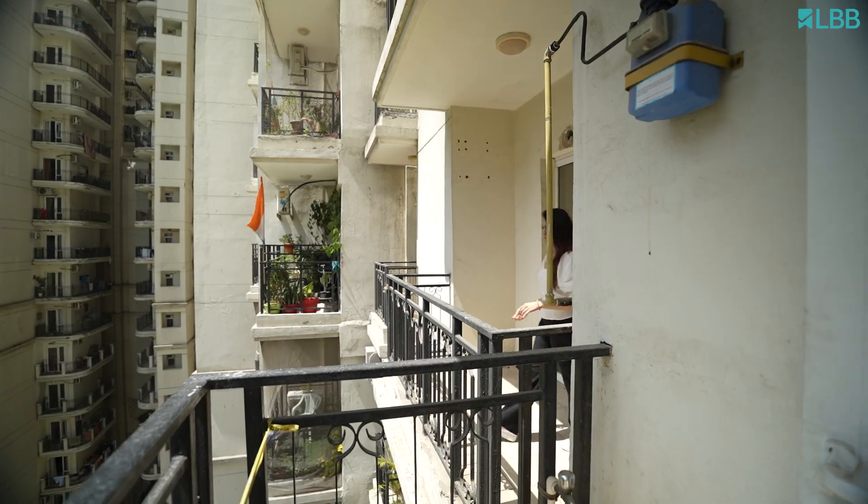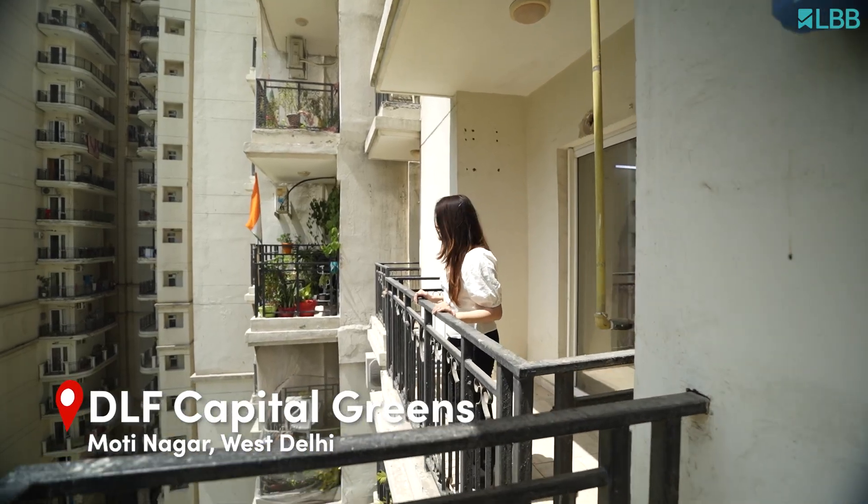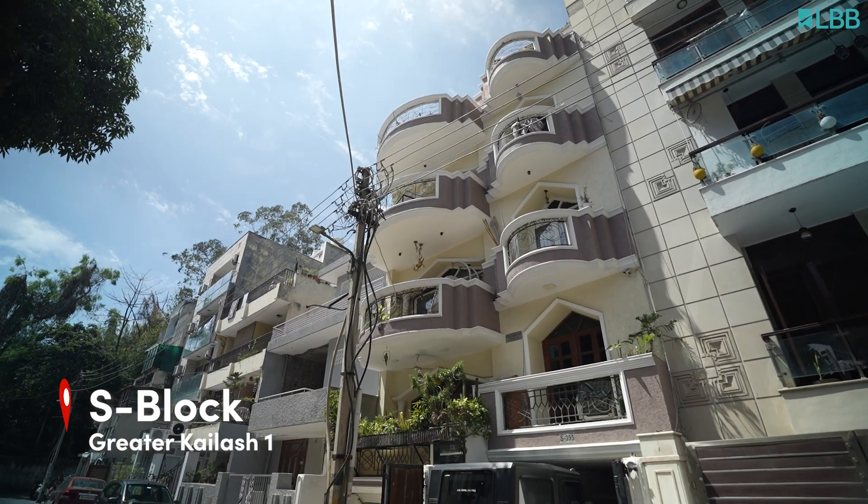Hi everyone, this is Muskaan from Team LBB. Welcome to our video where we'll be comparing two houses located in different areas of New Delhi — one in the DLF community in West Delhi and the other in the heart of South Delhi.